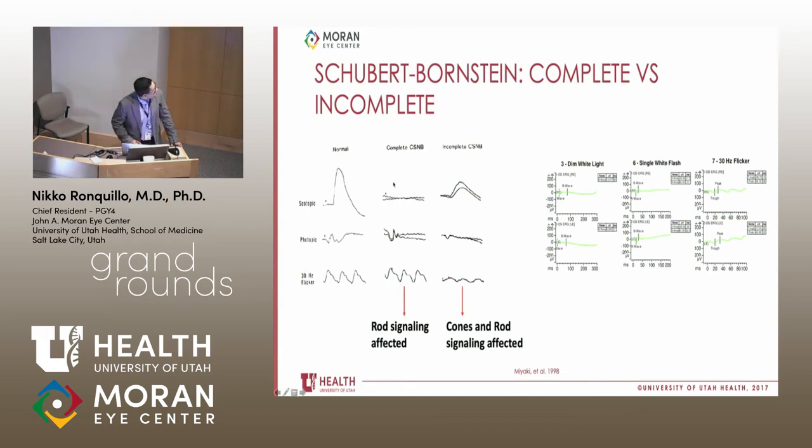Just to orient, especially for residents — complete CSNB, at least historically, has been defined electrophysiologically. Under scotopic conditions, complete CSNB shows complete absence of both A and B waves, while the incomplete form still has a B wave — so the terminology matches there. However, when you look at cones in complete CSNB, rod signaling to bipolar cells is abolished but cone function is not, so you still see a 30-hertz flicker response. In incomplete CSNB, both cone and rod signaling are affected — so the terminology is a little confusing.